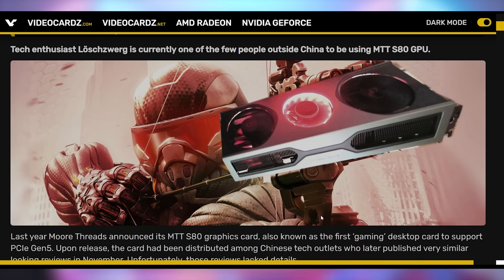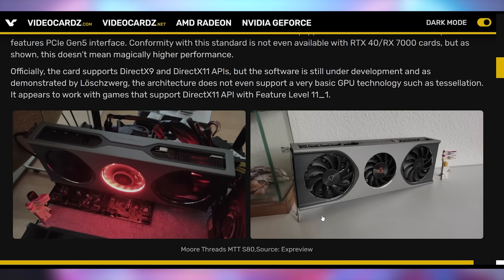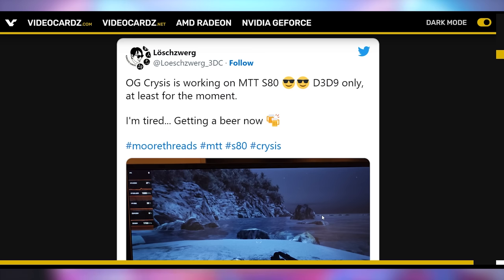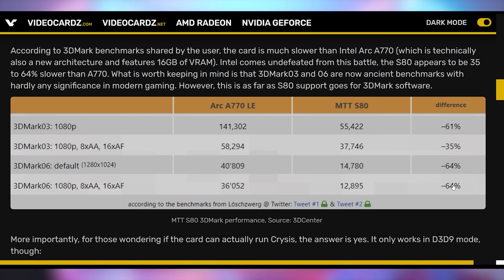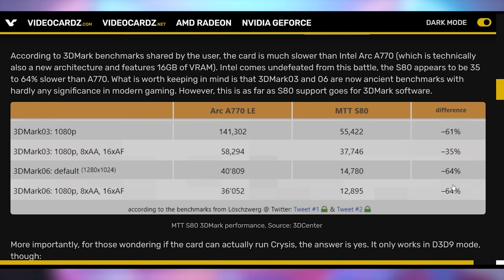Somebody was able to get their hands on the MTT S80 and test it out. It can run Crysis and is designed for DX9 and DX11 APIs — not really well, but it runs. However, we have to give some praise to Intel here, because the MTT S80 is 61% slower than the Arc A770 at 1080p despite having PCIe 5.0. It just shows that you need a lot of engineering to even get the basics right.